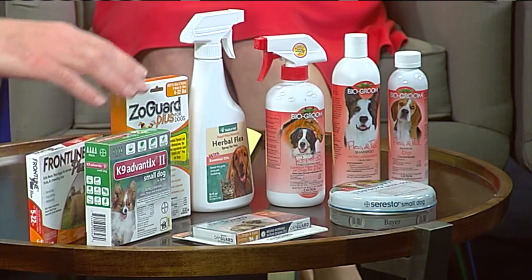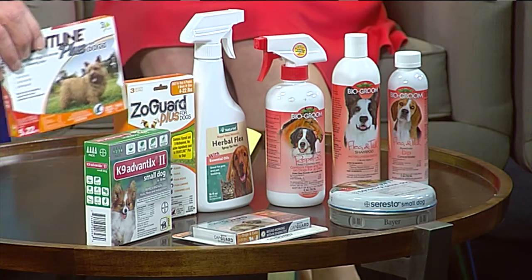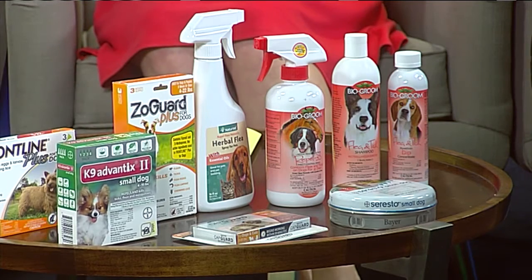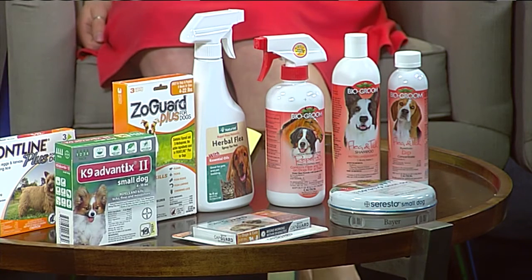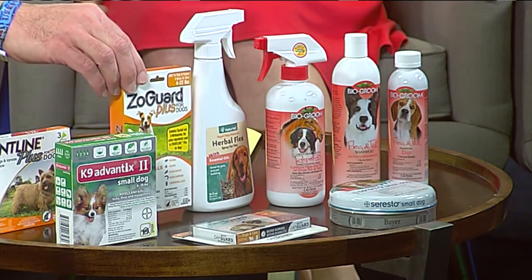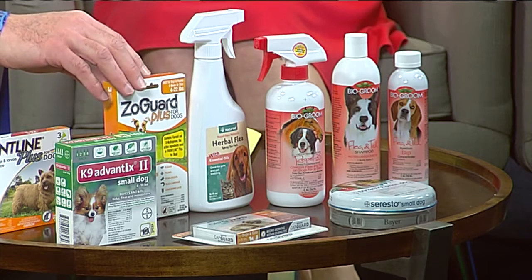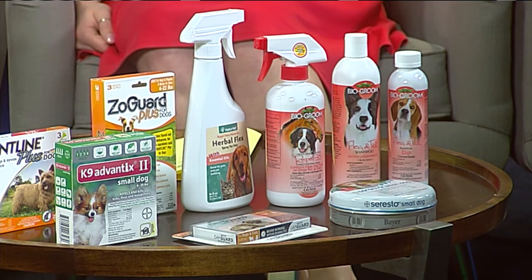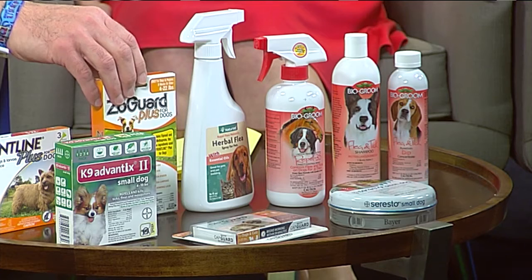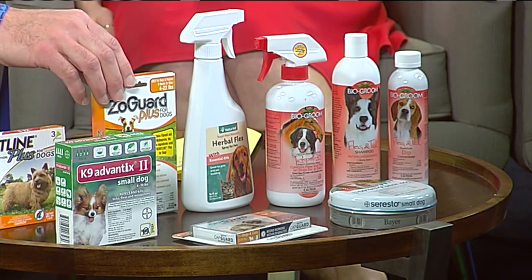Everybody knows about Frontline products — that was one of the first ones out and they do a good job. I've found that Advantix gives more positive results in this local area. These are topical products where you put a little drop right behind the neck. Frontline has gone off patent, so you will find cheaper products now that are just as good. That's bringing the cost per dosage down a lot. Just make sure you check the packaging, because some cheap versions decrease the active ingredients and don't do a good job. Find something equivalent to Frontline — it'll say so right on the package.